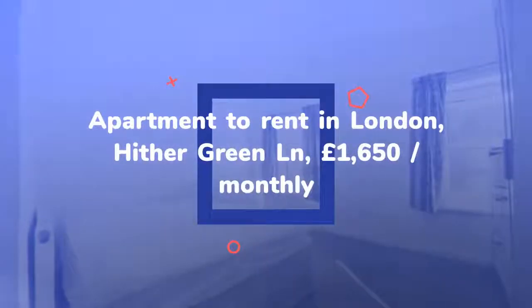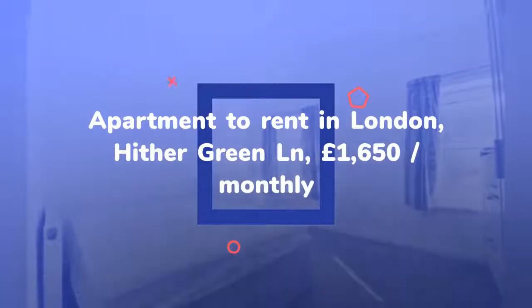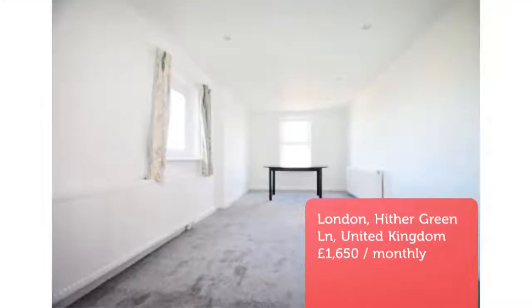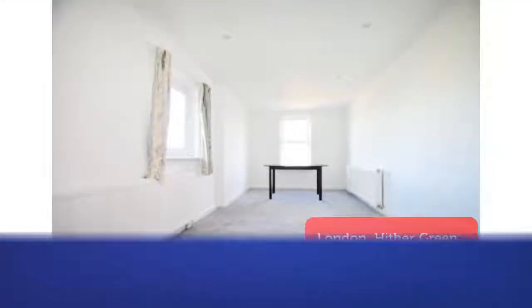Key features: Victorian conversion, first floor, three double bedrooms, well presented, convenient location. Energy efficiency rating D.